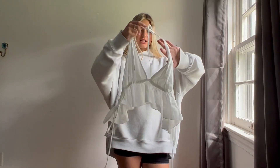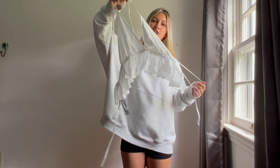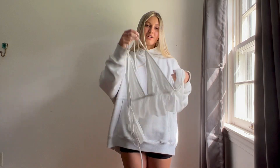The last thing in this haul is from Garage. It is just this white flowy tank top that I thought would be so cute for dinner and just like beach nights. I thought it was so cute and I got this in the size extra small.